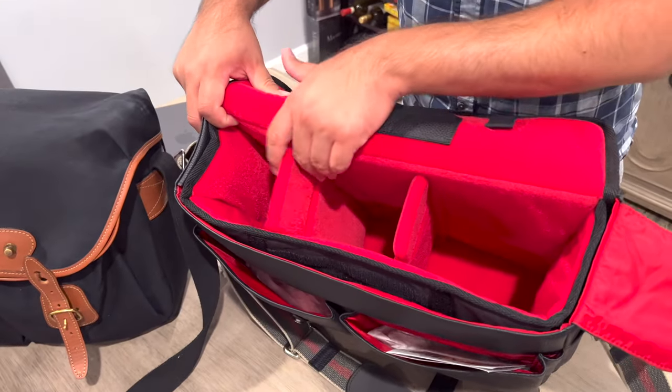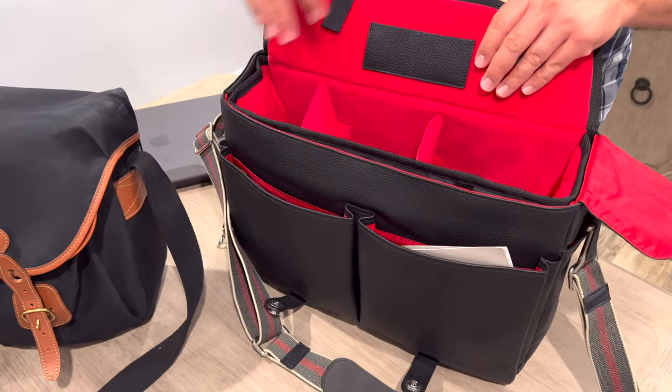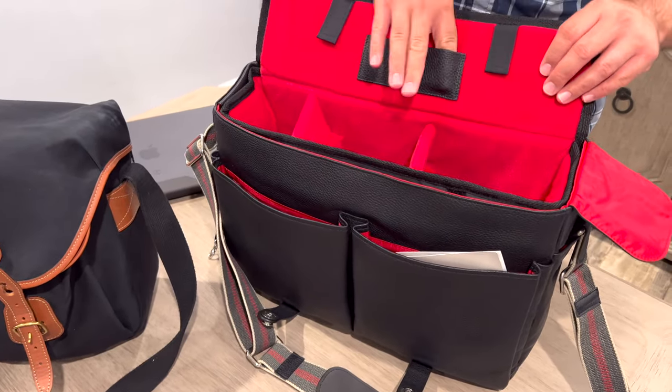One, two, three compartments. You can actually fit something like an SL2 with a 24-90. That's what the website says. This could maybe be for lens filters, memory cards.